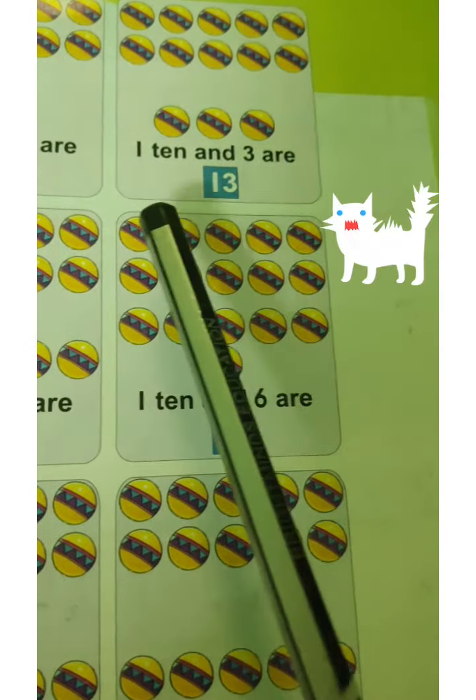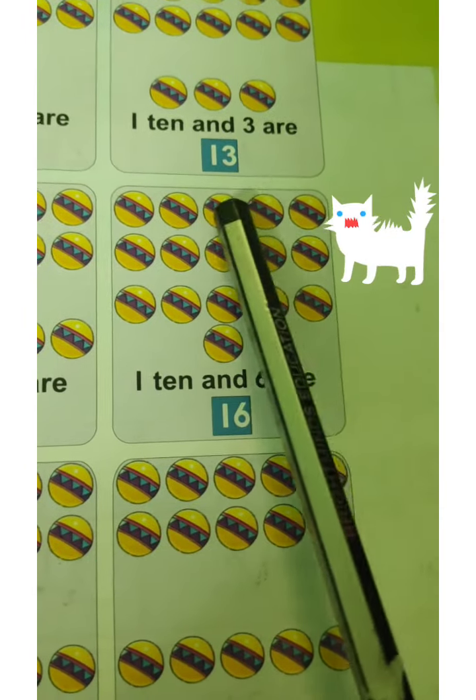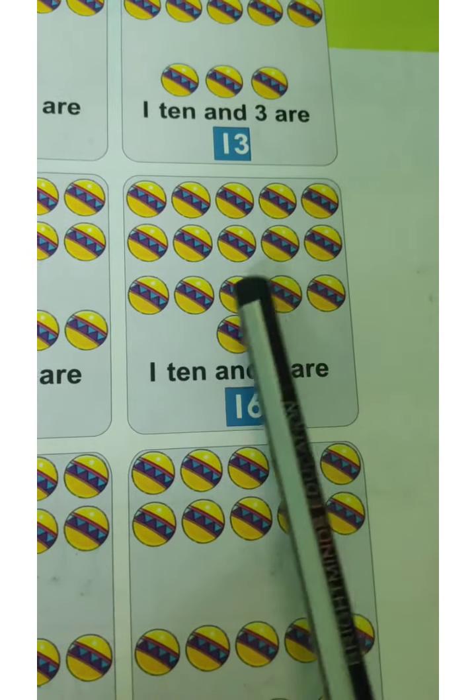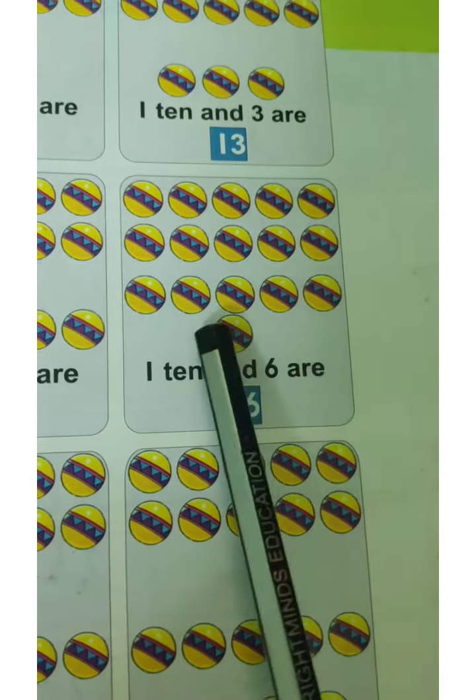And here, let's count. 1, 2, 3, 4, 5, 6, 7, 8, 9, 10 balls. Down — 1, 2, 3, 4, 5, 6. 10 and 6 are 16 balls.